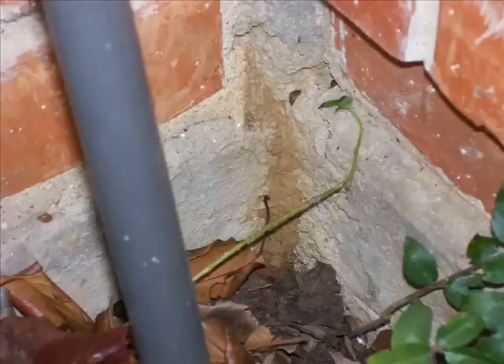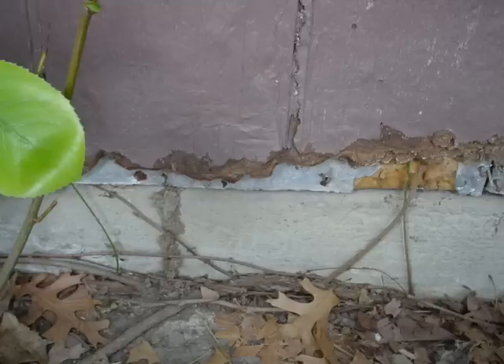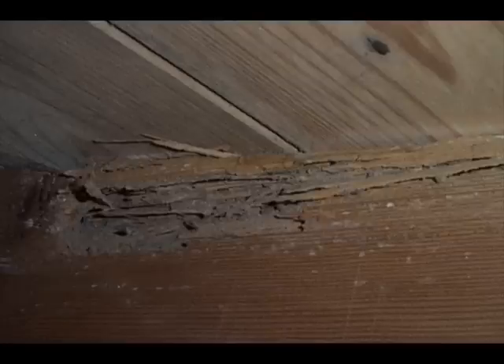Termites foraging for food above ground protect themselves with shelter tubes, which are sometimes also called mud tubes. Worker termites build these tubes from particles of soil and wood held together by saliva secretion and fecal matter. The tubes may be thinly constructed or large and thick-walled to accommodate larger numbers of termites moving between the colony and the food source. This construction material can also be found lining the galleries built in the wood being attacked, aiding in identifying termite-damaged wood.